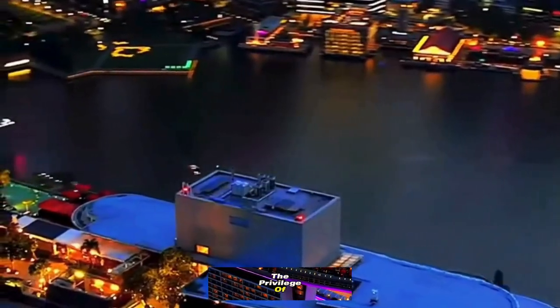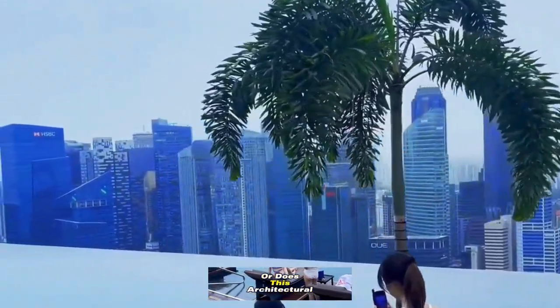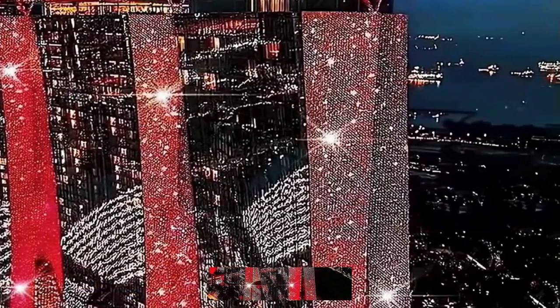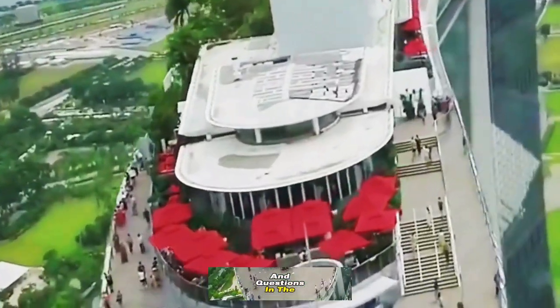Have you had the privilege of experiencing Marina Bay Sands Hotel, or does this architectural wonder feature in your future travel plans? Share your thoughts and questions in the comments section.